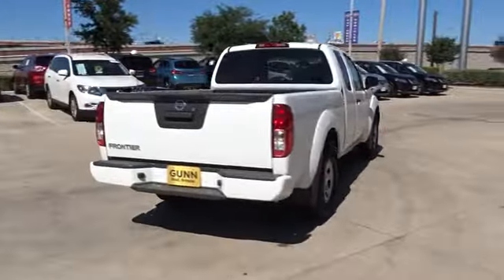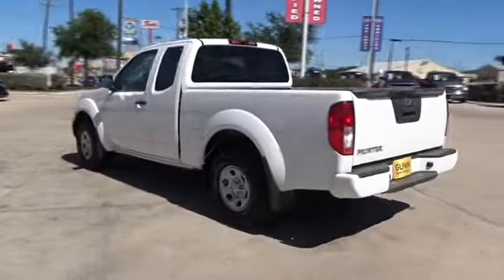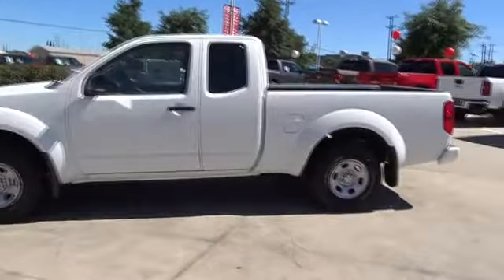The Frontier's interior comforts include cab versatility, under-seat storage, and seating for five. Here are some of this vehicle's great options: traction control, stability control, anti-lock braking system.